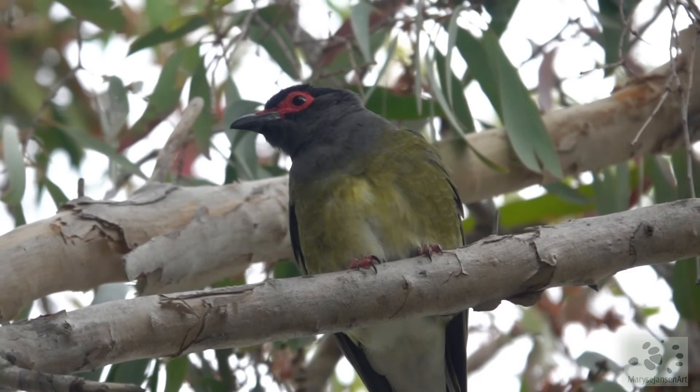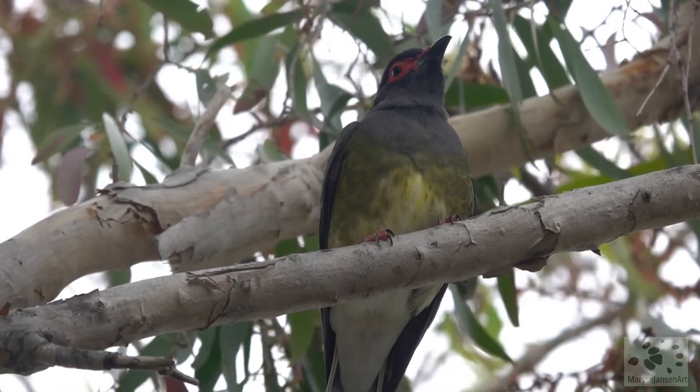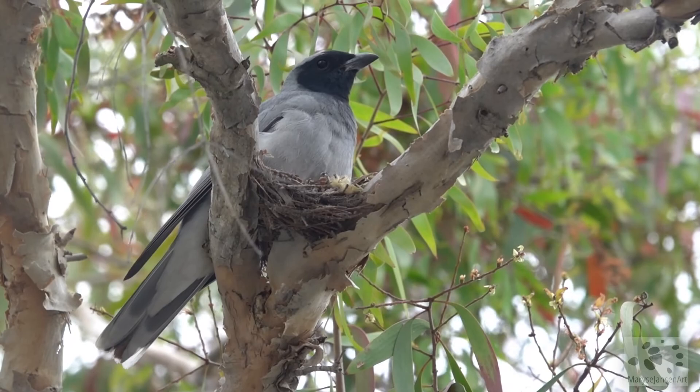This beauty here is a darter bird — a male. And there's its chick. The black-faced cuckoo-shrike is also in nesting mode. You can really tell it's spring around here.